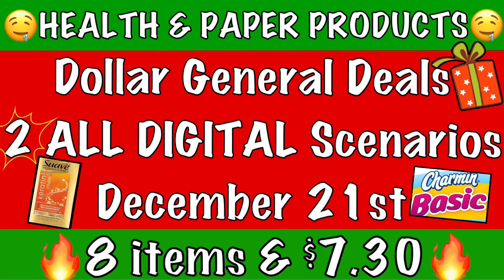Hi guys and welcome back. My name is Allie and you're watching Coupon on the Fly. I am here today with a Dollar General video. This video contains two all-digital scenarios for this upcoming Saturday, which is December 21st.